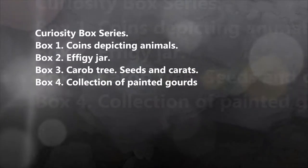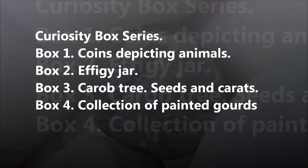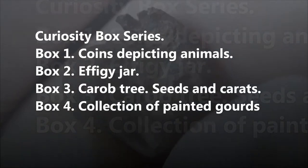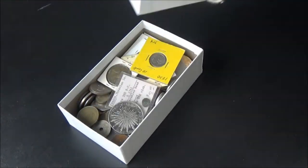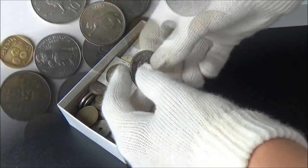Hi folks! With this video, we are starting a new series. We will be bringing surprise boxes from time to time, open them and look inside. Here we go. Box number one. It happened to be a small collection of coins, mostly those that have animals depicted on them.